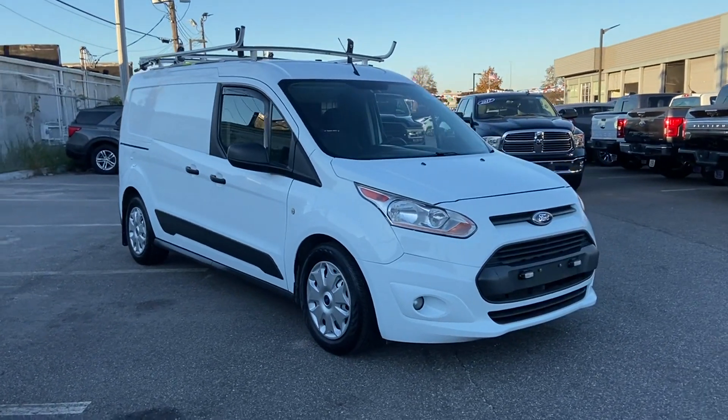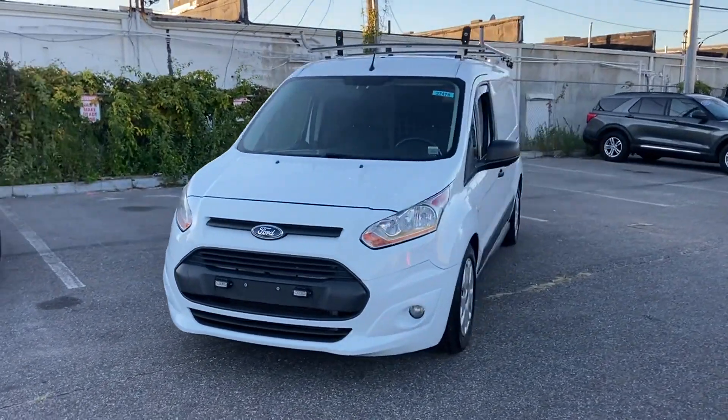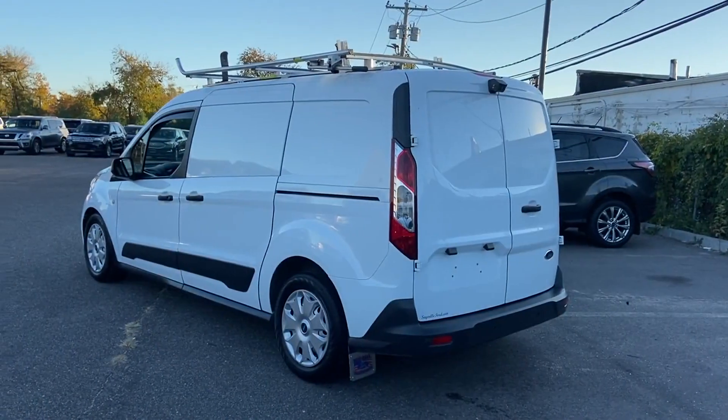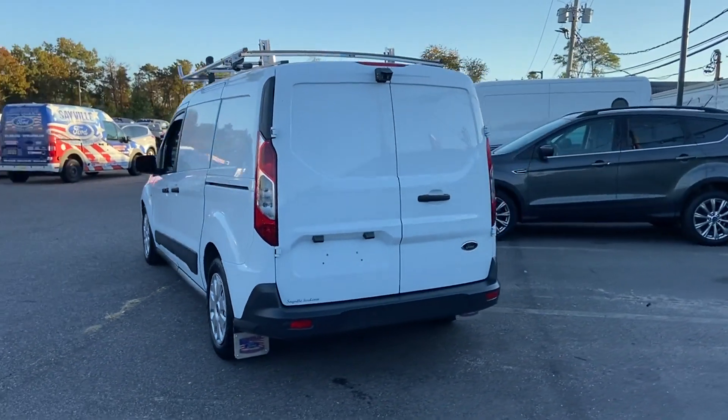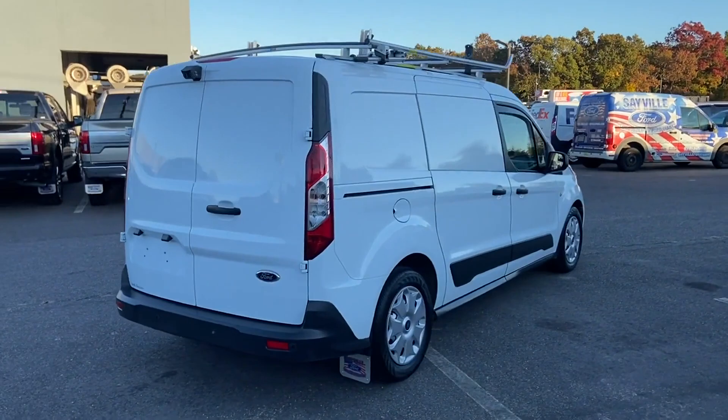2014 Ford Transit Connect with less than 35,000 miles on the odometer. This minivan comes with extra cargo space and storage. Experience the difference with these exceptional built-in comfort and convenience features.